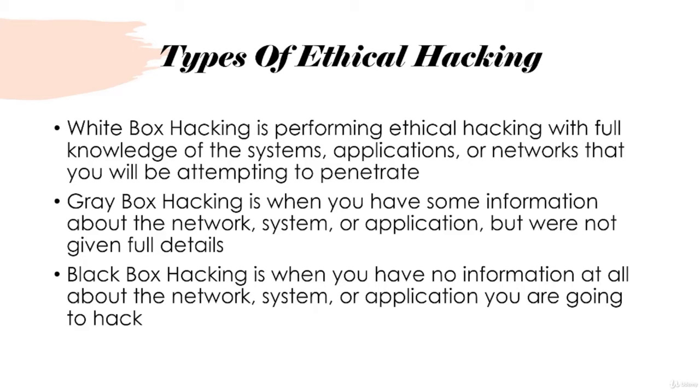The last type is black box hacking, which is performed when you have no information at all. They might just give you a public IP address, drop you on a network, or throw you into an application and say 'hack this, let me know what you can find.' This is the one where you really get to flex your hacker skills, because you have to go through the different processes to cover all your bases, gather all possible information, and attempt any potential exploits you might find.